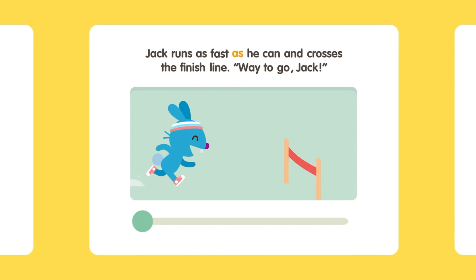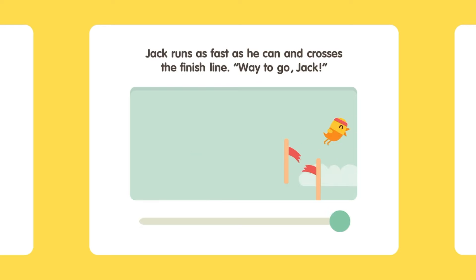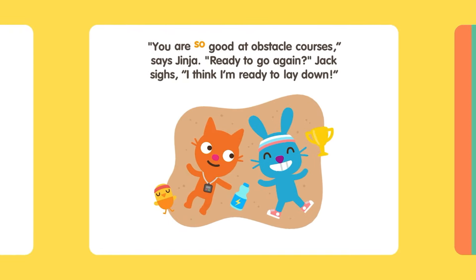Jack runs as fast as he can and crosses the finish line. Way to go, Jack! You are so good at obstacle courses, says Ginger. Ready to go again? Jack sighs. I think I'm ready to lay down.